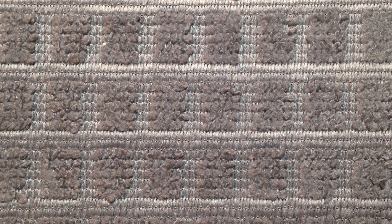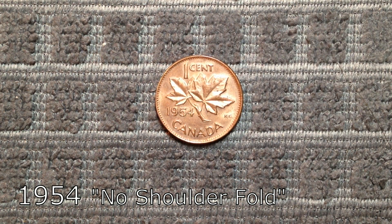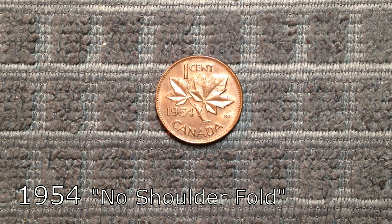Moving on to number 3 on this list, we travel back to some older pennies — this time to 1954. In 1953 there were two obverse varieties for the new portrait of the Queen: the first was the Low Relief No-Shoulder Fold variety, then came the High Relief Shoulder Fold variety. Both versions were fairly common. But the next year in 1954, a small number of mint sets included pennies struck from the rejected No-Shoulder Fold obverse. Finding one of these would get you anywhere from $700 to $1,700 in mint state.